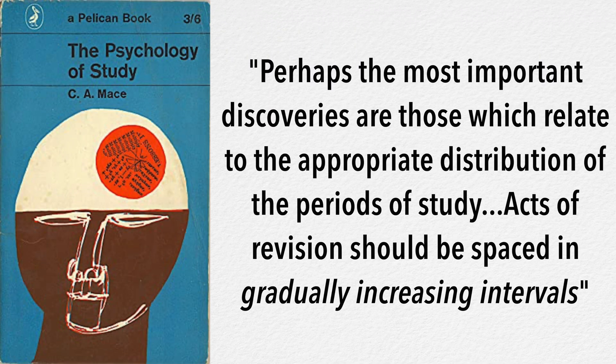One central principle backed by research for learning is this idea of spaced repetition. Trying to figure out the best way to study and remember material is not a new idea — researchers have been looking into this for about a hundred years. Let's take it back to 1932, where a British psychologist and philosopher named C.A. Mace wrote a book called Psychology of Study, where he is quoted saying: 'Perhaps the most important discoveries are those which relate to the appropriate distribution of the periods of study; acts of revision should be spaced in gradually increasing intervals.' Since then, essentially all of the research has concluded that at the root of effective and efficient studying is spaced repetition.